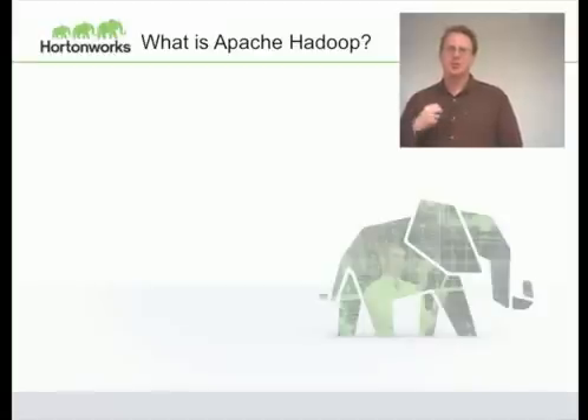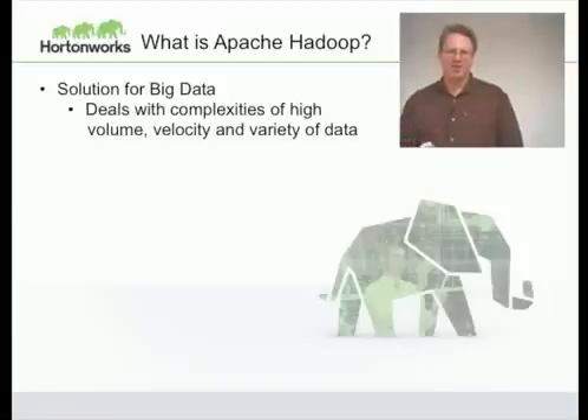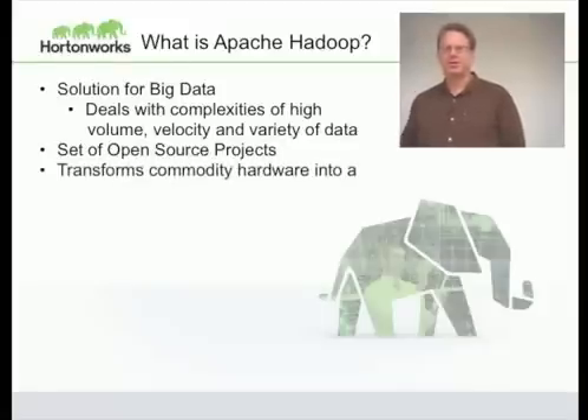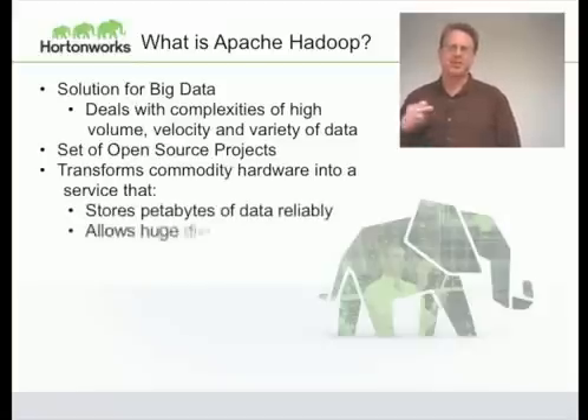Hadoop is a project that lets you manage your big data — it lets you deal with high volumes of data, data that's changing rapidly, and a wide variety of data. It's not just a single open source project; Hadoop actually is a whole ecosystem of projects that work together to provide a common set of services. Hadoop transforms your commodity hardware into a coherent service that lets you store petabytes of data reliably and process that data very efficiently on lots of computers. The largest Hadoop clusters are up to 25 petabytes of data and 4,500 machines.